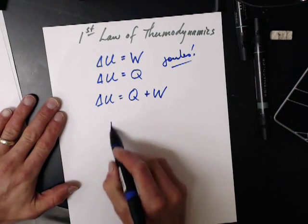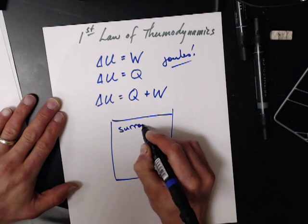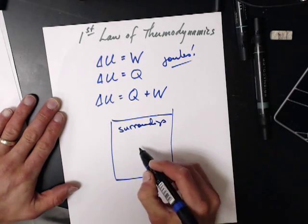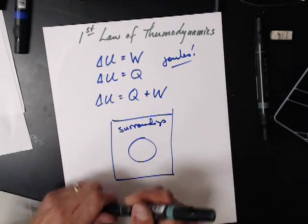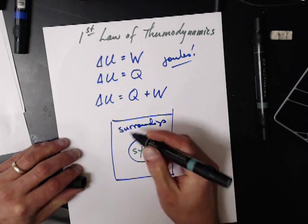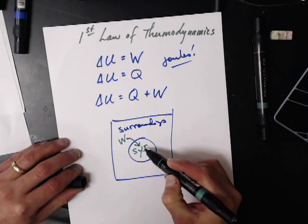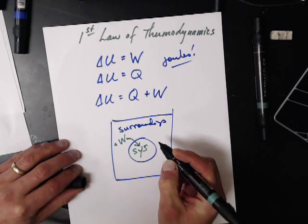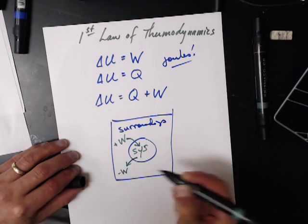Now let's take a look at what that really means. Here's my surroundings, and here is my system. If I want to do work from the surroundings onto my system, this is positive work. If the system is doing work on the surroundings, it's negative work.